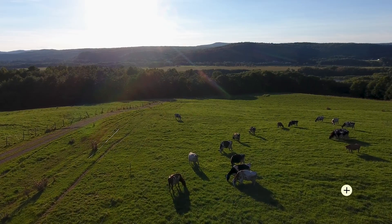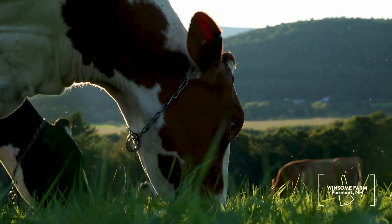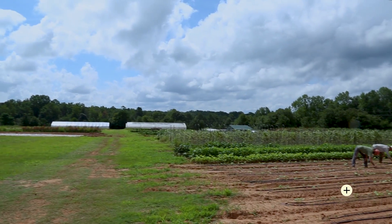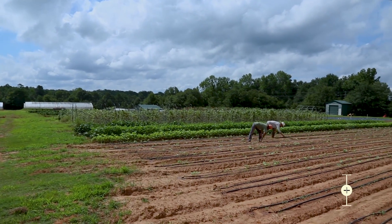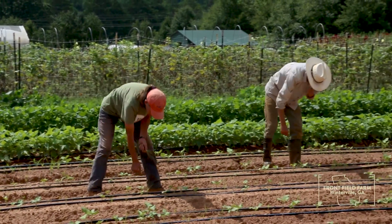The targeted livestock grazing of cattle, sheep, and goats also offers additional tools for suppressing weed growth. And when all else fails, farmers can and do use the oldest form of weed control: they weed by hand.